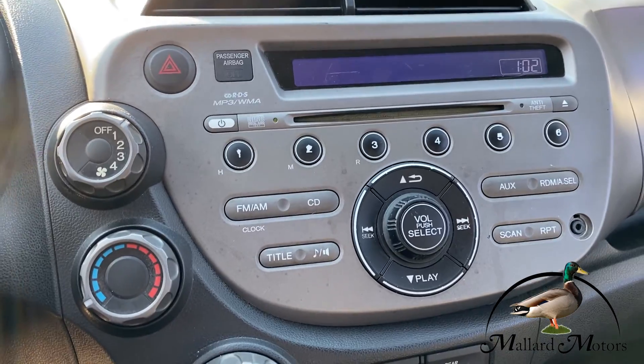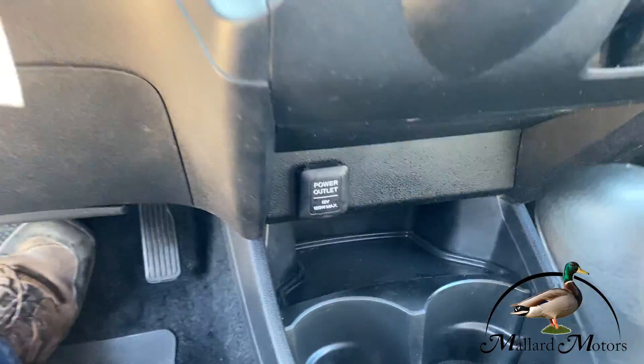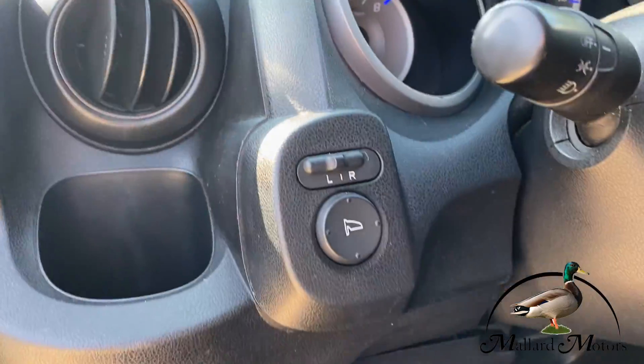It's got a CD player, radio, cold AC, and a little charging outlet down there. Over here you've got power mirrors.